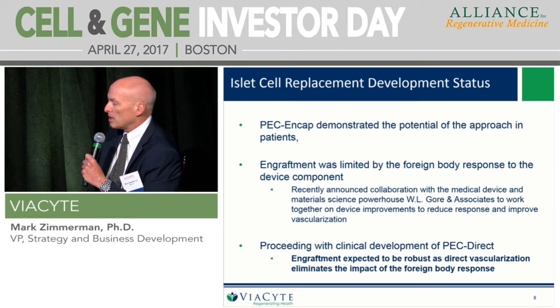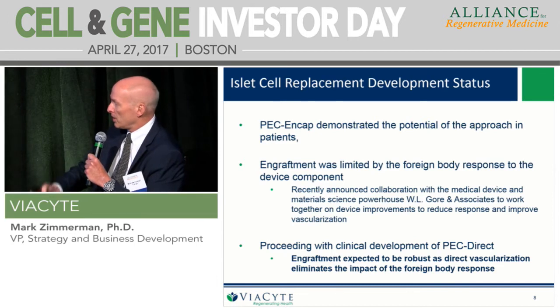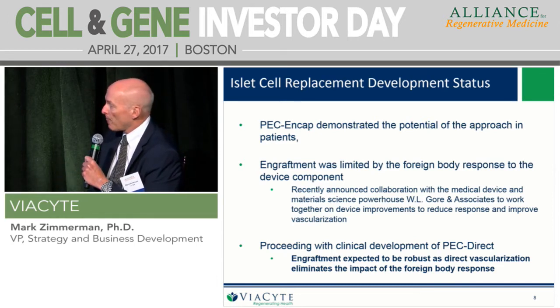PEC Direct is targeted at about 10% of type 1 diabetics — those called either brittle or hypo-unaware, who have severe hypoglycemic events. This does require immune suppression, so it would be like an Edmonton-type product. We think it's a large unmet need and really an improvement over islet cell transplantation.